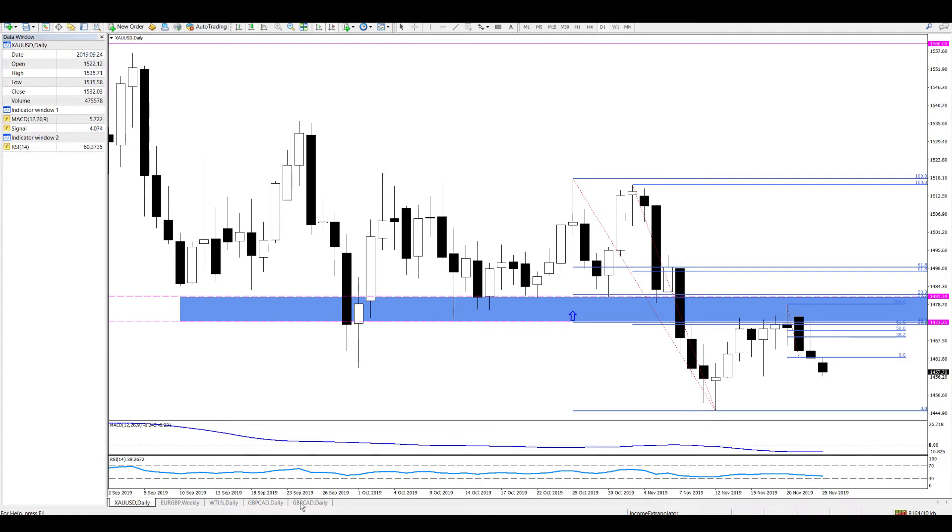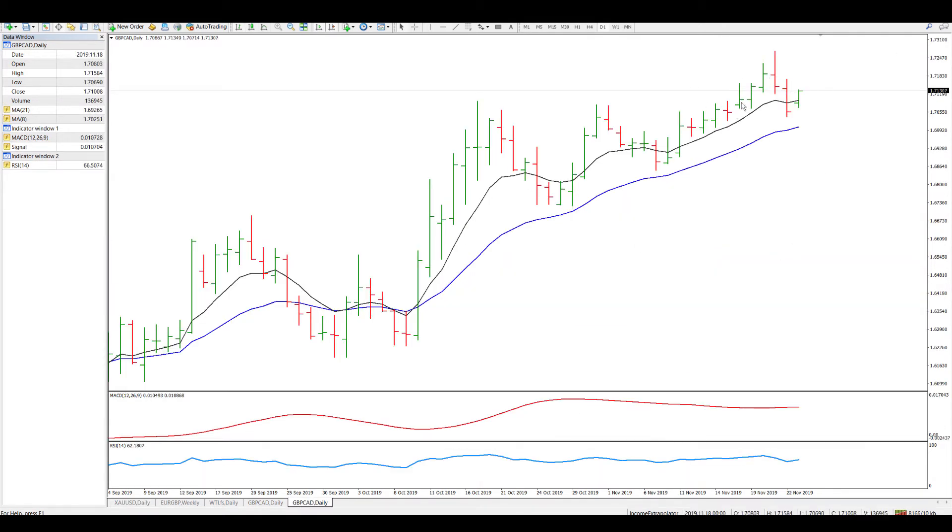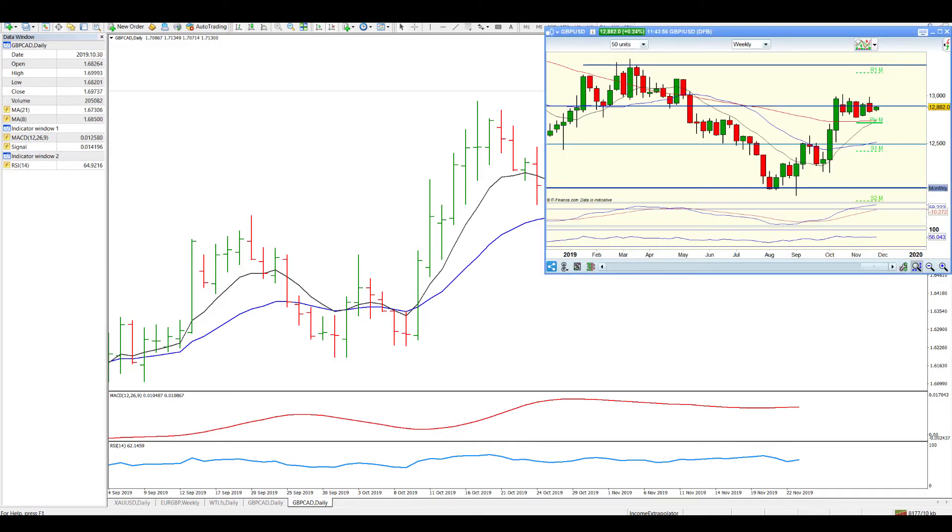I was actually looking at pound CAD on the daily. There's a beautiful level of resistance finding support and a current bullish candle. Now, if you're a price action fanatic or a candlestick fanatic, you will note that it is also an inside candle. So that's a lot of evidence supporting the idea that there's some potential there.